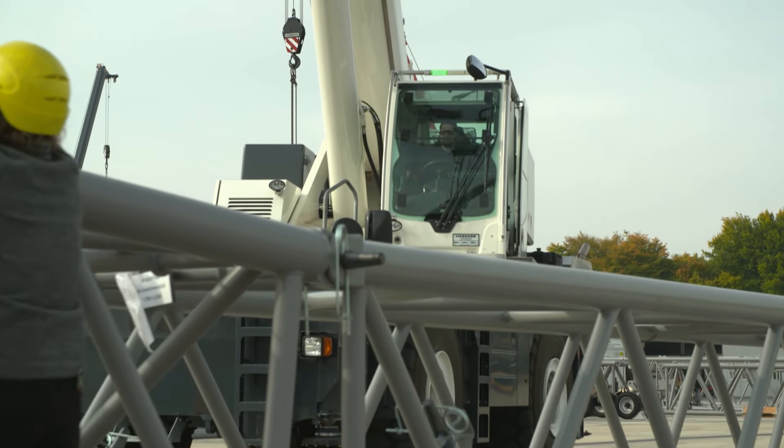Each crane is painted in a colour according to the customer's taste. This colourful vehicle, for example, is going to a customer from Japan.